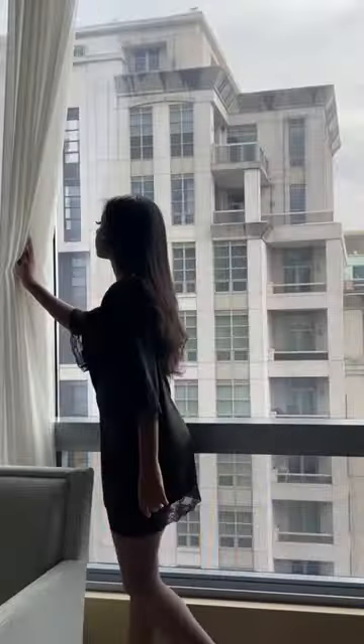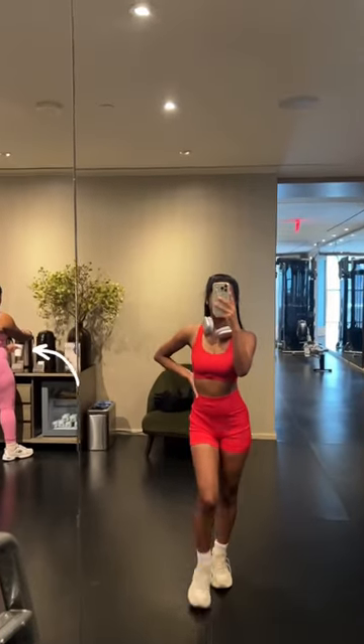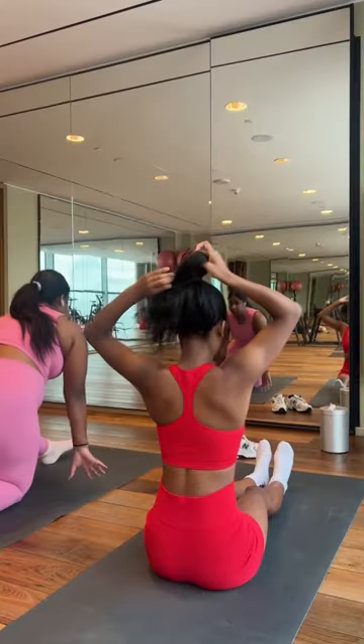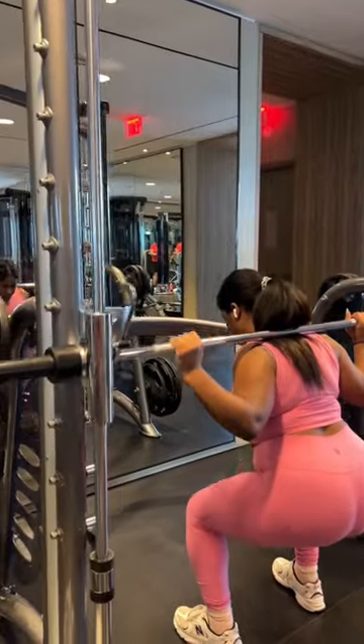Come with me to shoot some content at the Four Seasons Hotel — this is part two of our day at the Four Seasons. We woke up and went to the gym together; I brought my sister and we did a light workout. I have a silk press so I'm not trying to sweat it out because that's expensive. We were here doing some stretches — I literally walked on the treadmill for five minutes and did two machines.